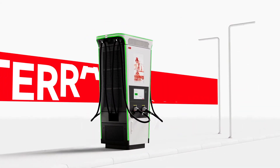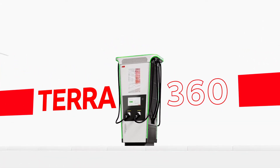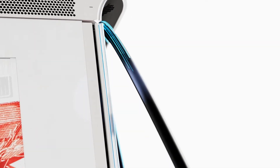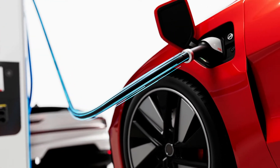The Terra360, designed around the needs of the EV driver. It offers the fastest charging experience currently on the market, delivering up to 360 kilowatts and a full charge in under 15 minutes.